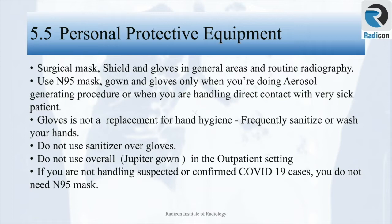Do not use sanitizer on gloves. Do not use an overall in outpatient settings due to contamination risk. If you are not handling suspected or confirmed COVID-19 cases, you do not need an N95 mask.